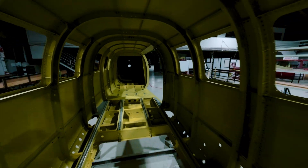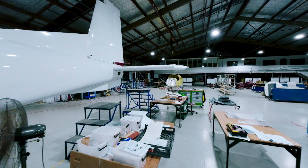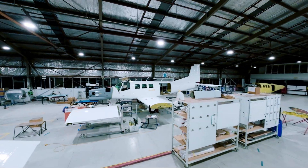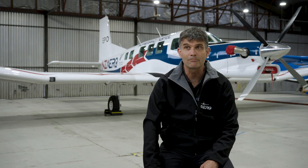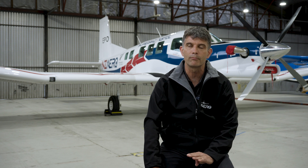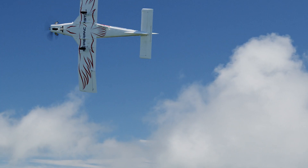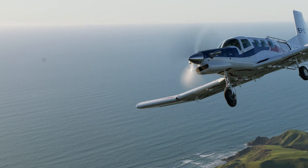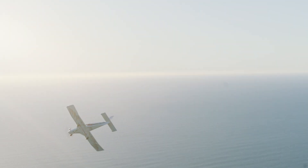We are New Zealand's only mainstream aircraft manufacturer. The 50-odd staff we have on site are really the only people in New Zealand making certified aircraft. It bridges a gap between traditional roles — whether purely cargo, passenger, agricultural, or firefighting — it does quite a good job of all those roles.